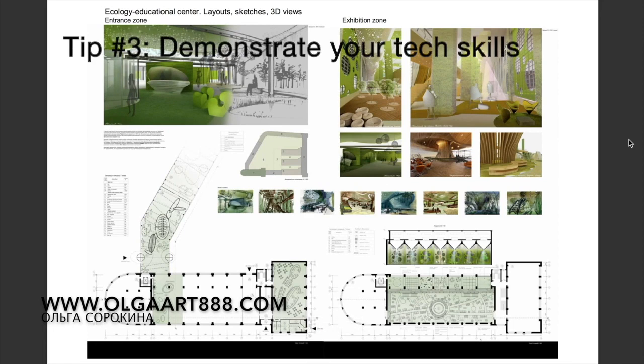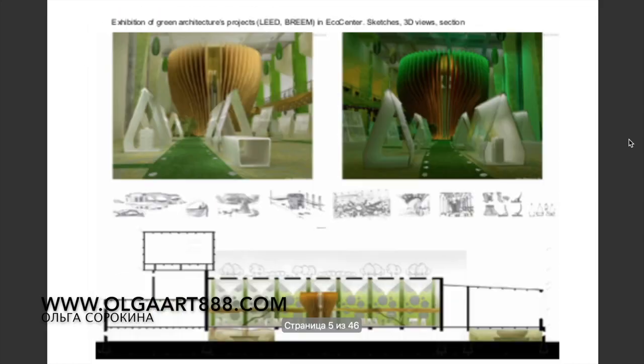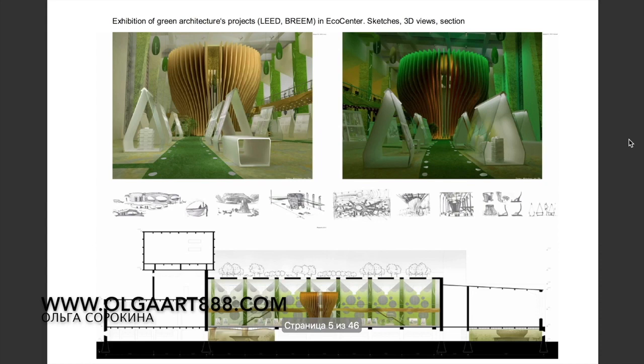Next, be sure to demonstrate your technical skills. Include your CAD drawings, show that you can draw out and design a plan, add a couple of electrical drawings and any other special drawings or special skills you may have.